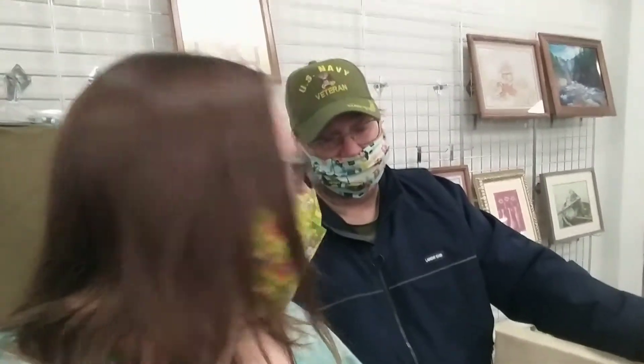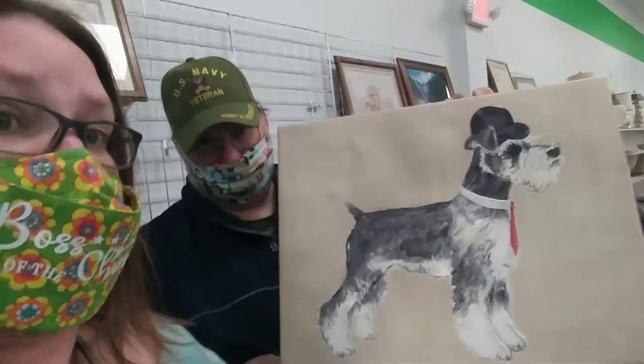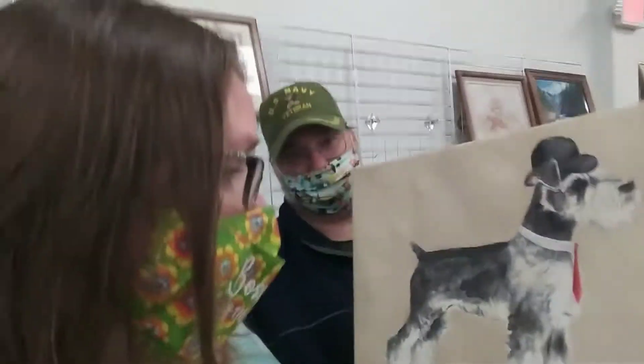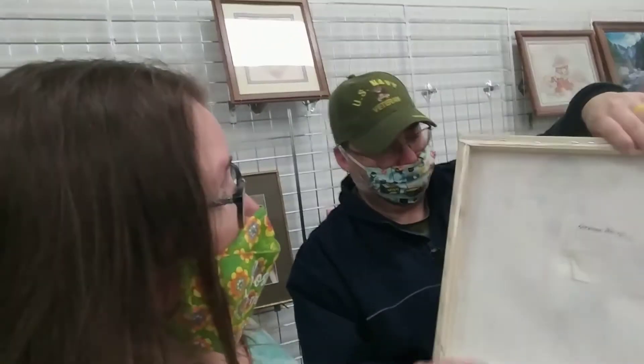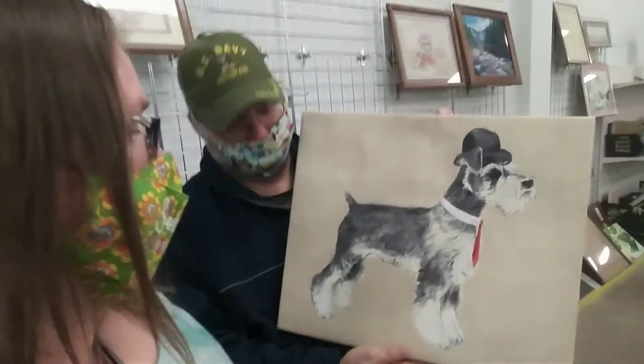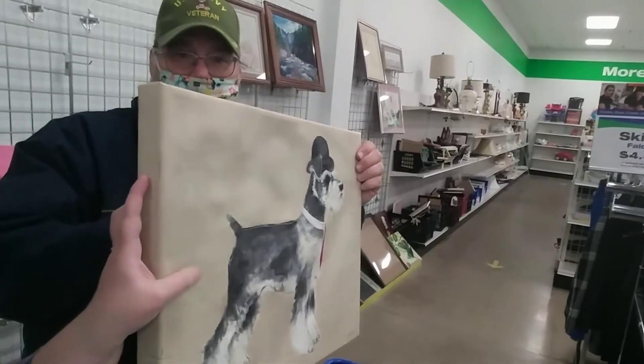Hi guys, so we're inside Goodwill. We have a little bit of a dilemma — we can't agree on something, which is sometimes odd. We normally agree on everything. Both items are $6.99. The item that I like and want to buy is this Schnauzer print. You can feel it — it is a signed painting by Catherine White. It has the paperwork in the back. Signed, Catherine White. It's $6.99. But what Todd doesn't like about it is it's a little loose on the canvas. Not sure why. So Todd is vetoing it.